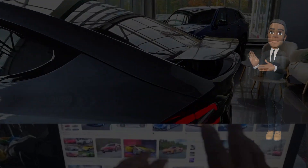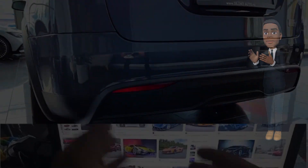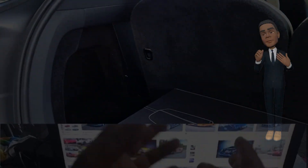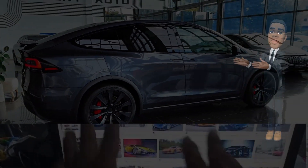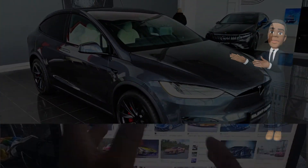The year 2024 marks another significant milestone with the introduction of the latest Tesla Model X, renowned for its blend of cutting-edge technology, high performance, and sleek design. The Model X has become synonymous with electric luxury SUVs. Let's delve into the features and innovations that make the 2024 Tesla Model X a standout in the ever-expanding electric automotive market.